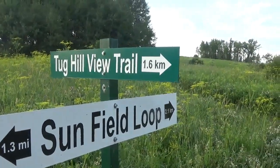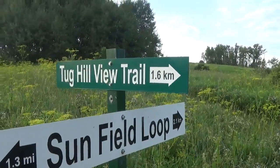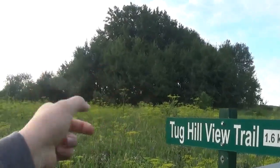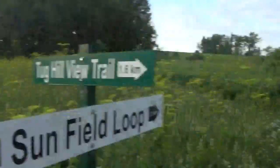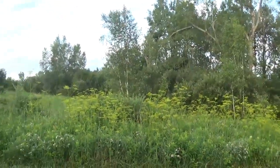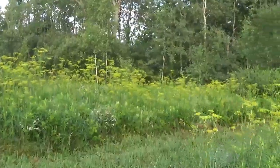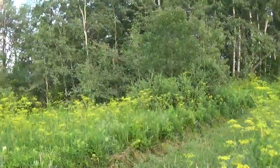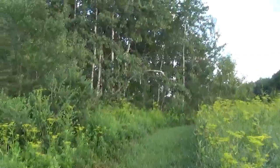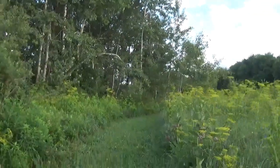Tug Hill View Trail — and this is a trail that's off of the Sunfield loop. So we're going to take the Tug Hill View Trail today. I'm parked somewhere over there to get here. Tug Hill View Trail — let's see what this one's all about. It probably changes yearly too, so keep that in mind.